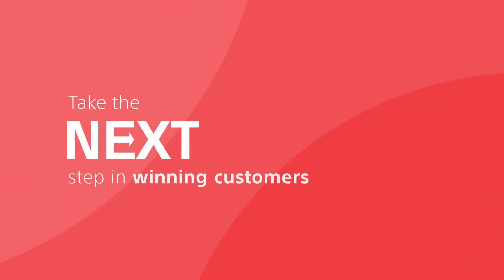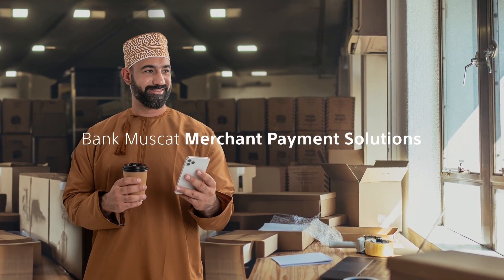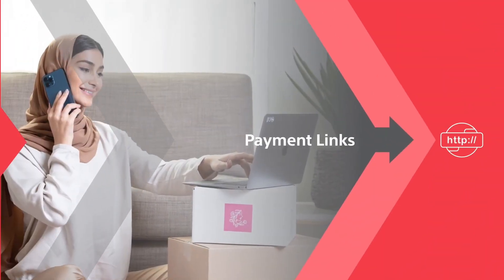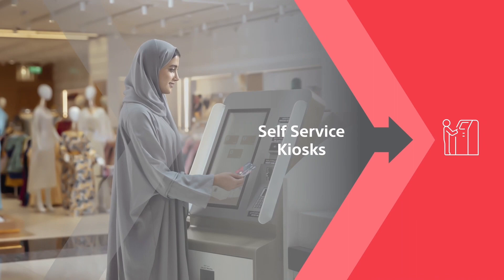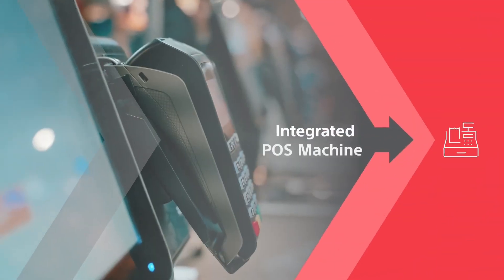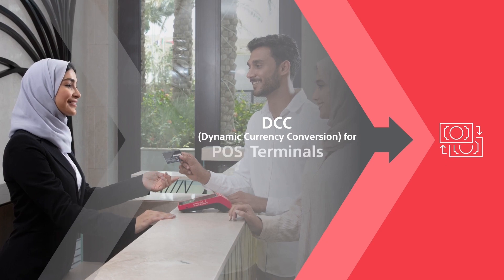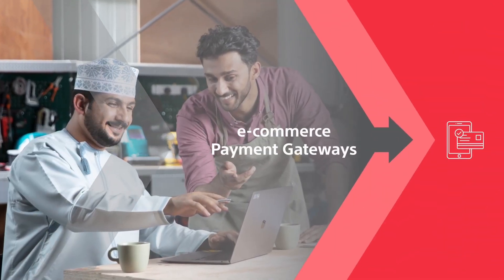Take the next step in winning customers. Bank Muscat merchant payment solutions: POS terminals, payment links, QR payments, self-service kiosks, integrated POS machines, DCC dynamic currency conversion for POS terminals, and e-commerce payment gateways.